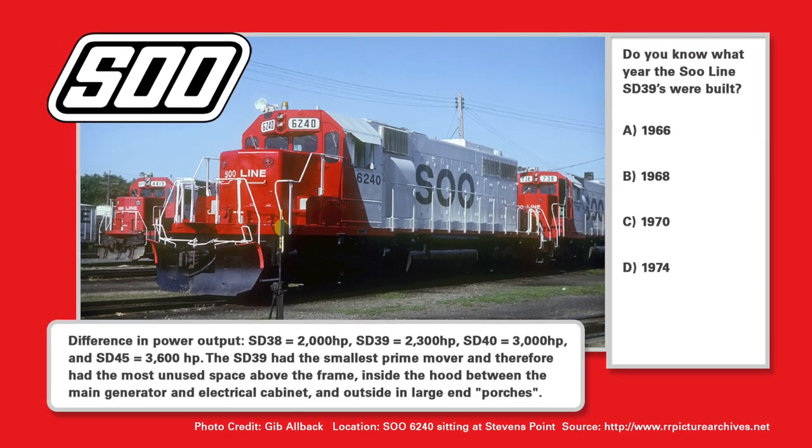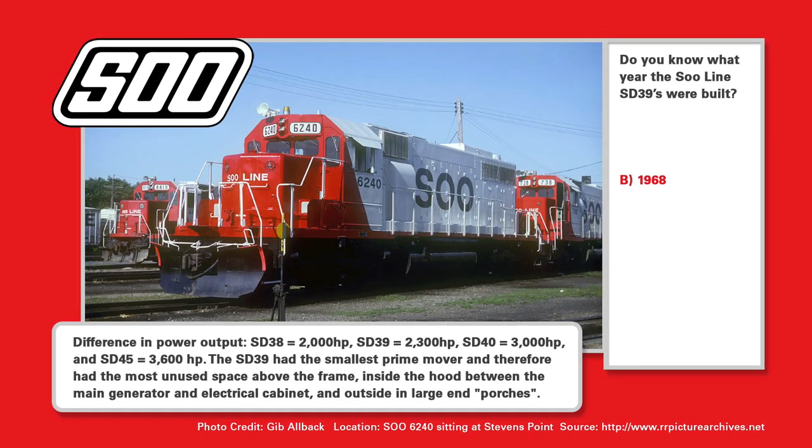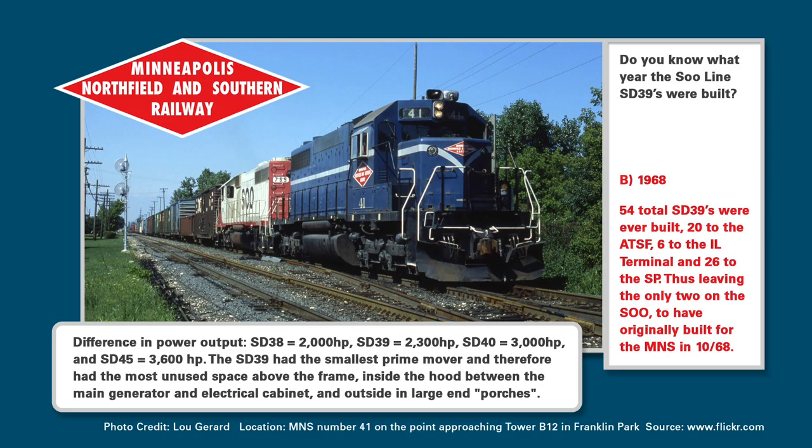Do you know when the Sioux SD-39s were built? If you guessed B, 1968, you're a genius, because they were originally M&S, with 54 originally built by EMD. 20 went to the Santa Fe, 6 to the Illinois Terminal, 26 to the SP, leaving only two M&S locomotives to end up on the Sioux.